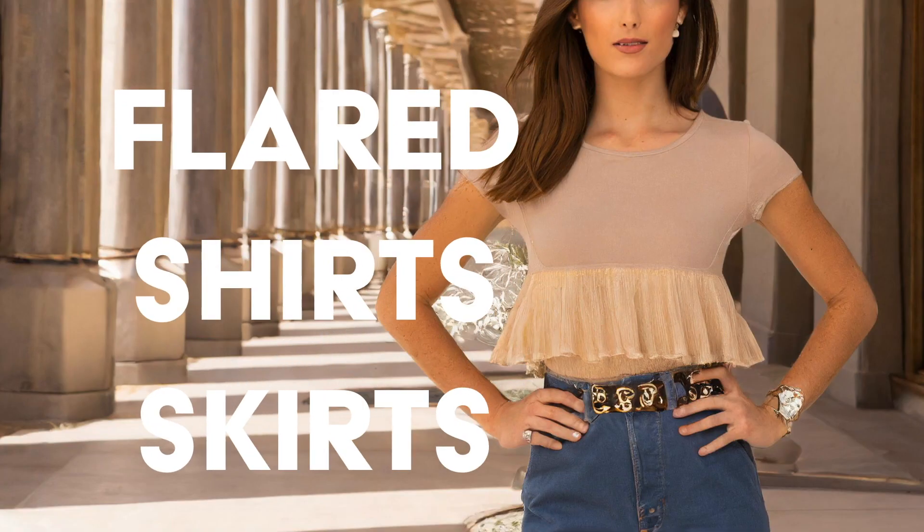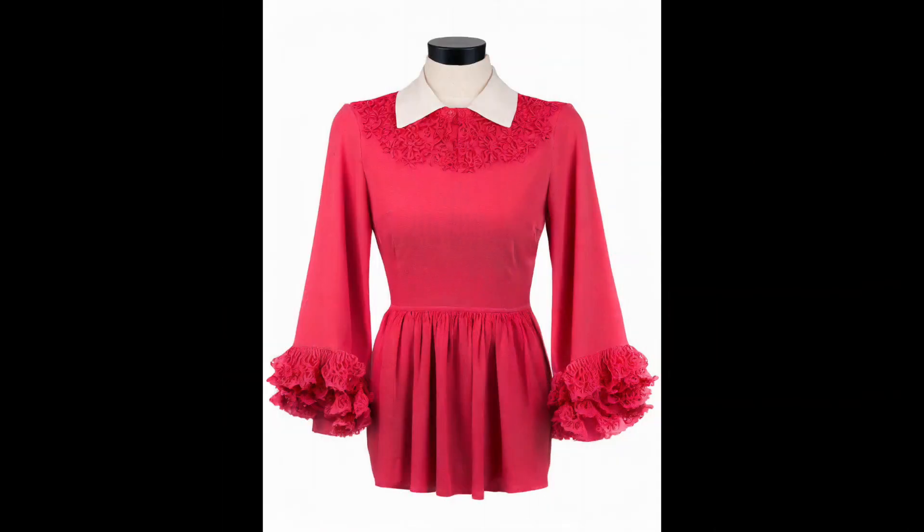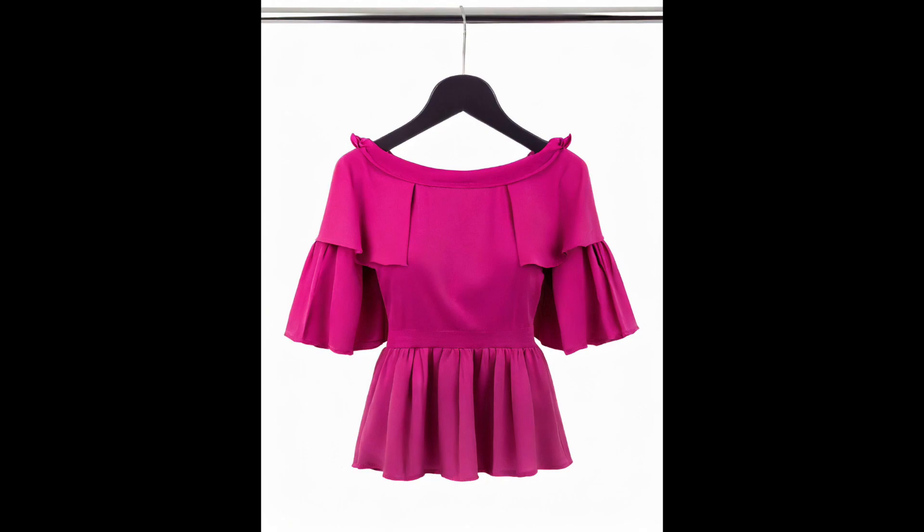Flared skirts and shirts. Flatter your figure with peplum skirts that accentuate curves and add volume to your look. With their feminine flair and timeless appeal, peplum skirts are a wardrobe essential for the modern fashionista.